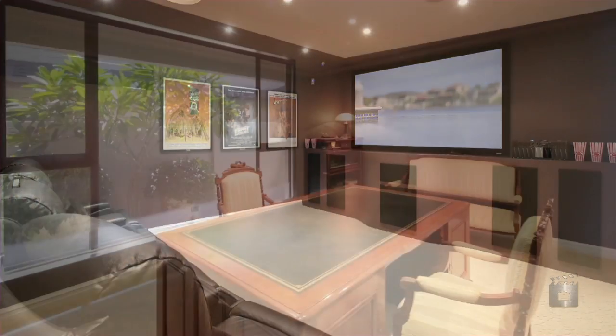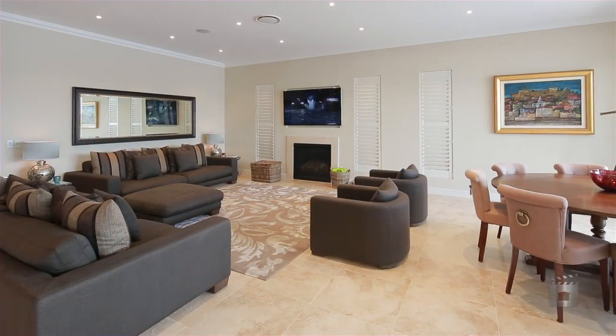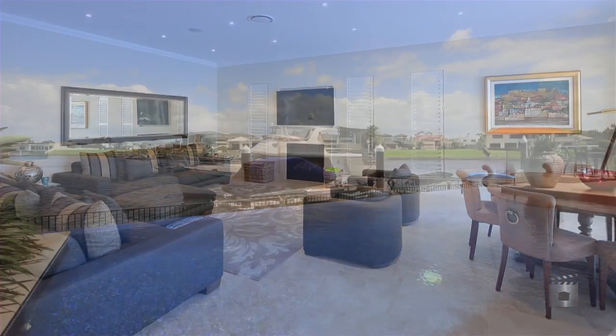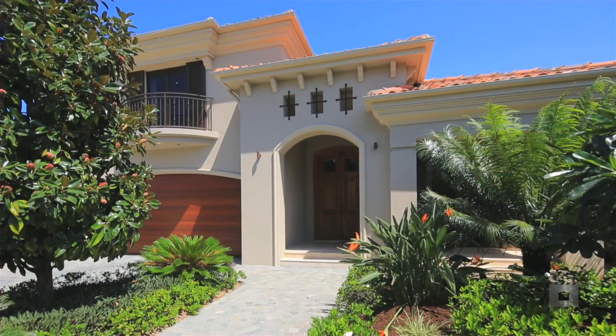With properties of this calibre seldom presented to the market, this luxurious residence is guaranteed to impress the most fastidious buyer. 2126 The Circle, Sanctuary Cove.